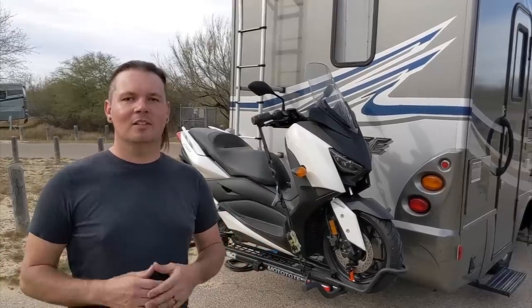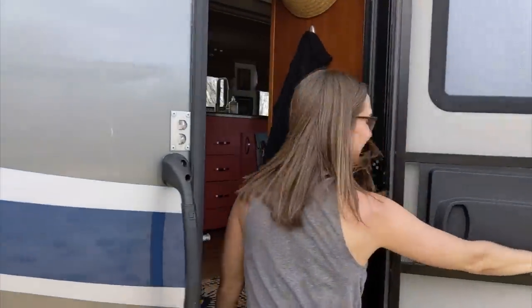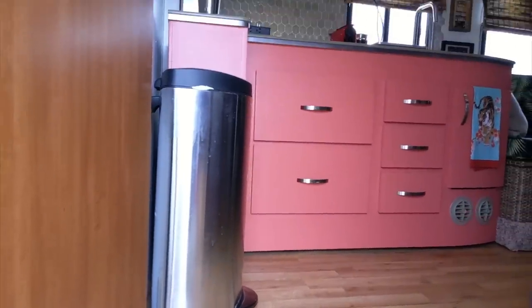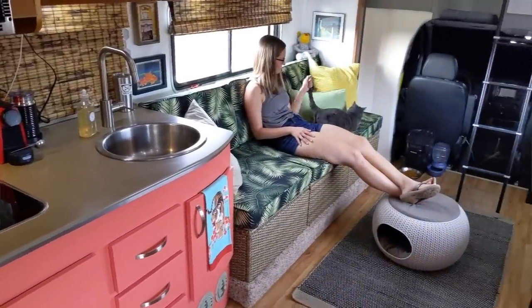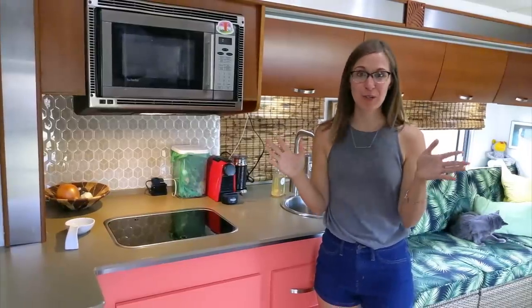Now that you've seen the majority of everything we've done to the outside of the 24S, let's see what magic we've done to the inside. Welcome to our home! This is the interior of our Class C RV and we have worked so hard to make her our dream come true.